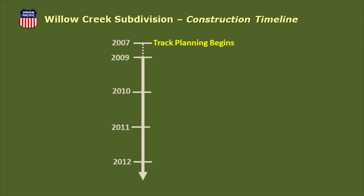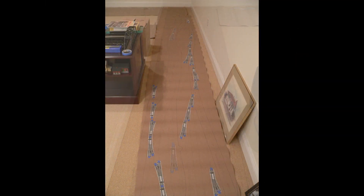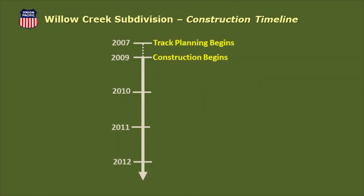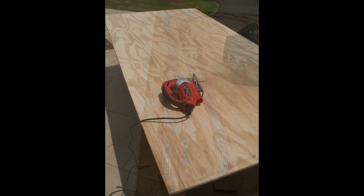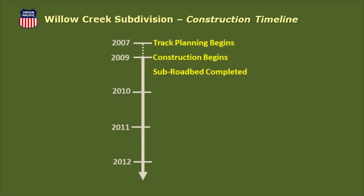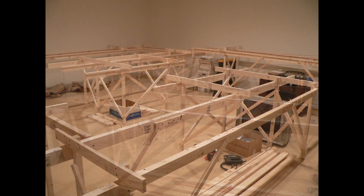Planning for the Willow Creek began in 2007, with plans drawn full scale on craft paper including paper copies of HO scale turnouts. Actual construction began in early 2009. Track routes were cut from the craft paper and used as templates to cut ¾ inch plywood for the subroadbed. Benchwork was built using L girder construction, with risers and cleats supporting the subroadbed. All subroadbed was completed by May 2009.